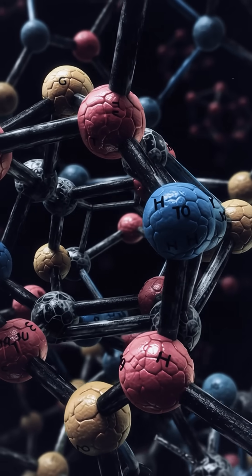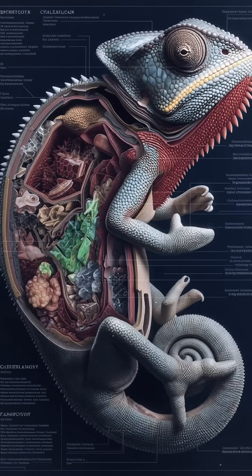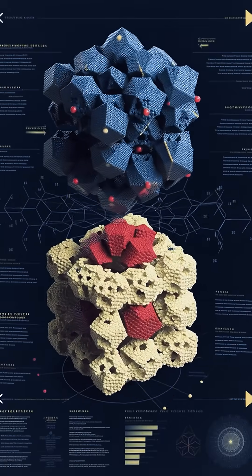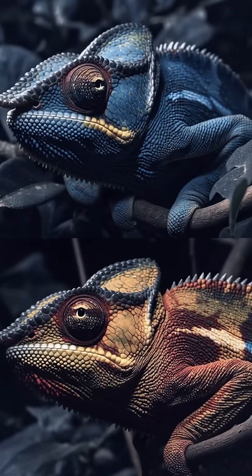Just under the pigmented skin cells sits a layer of special cells called iridophores, packed with tiny guanine nanocrystals arranged in a lattice. These crystals reflect light, and when the spacing between them changes, so does the color we see.